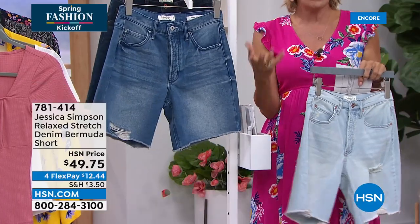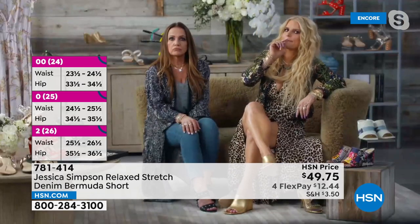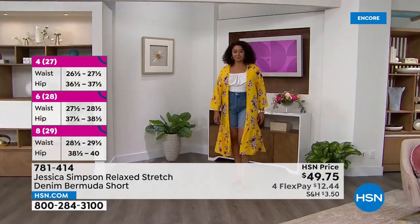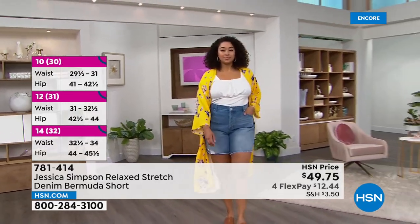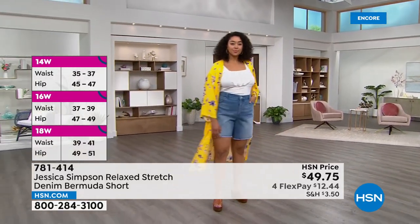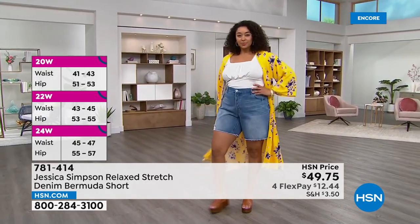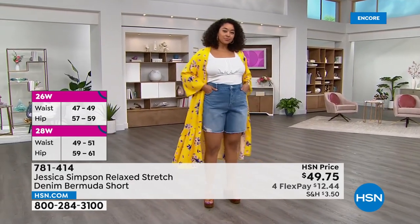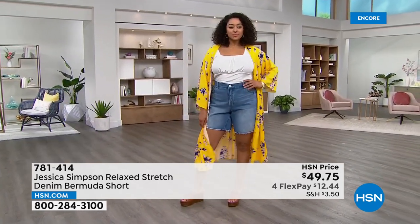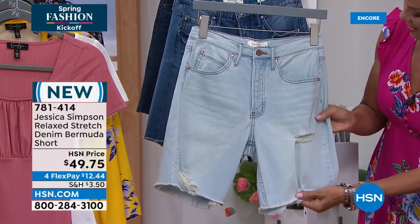Host asks about sizing suggestions — both Jessica and the host prefer wearing their shorts a little more loose-fitting and go up a size. You can wear the Bermuda shorts as-is at the longer length, or roll them up for a sexier look, or even cut them into daisy dukes if you really want to go for it.